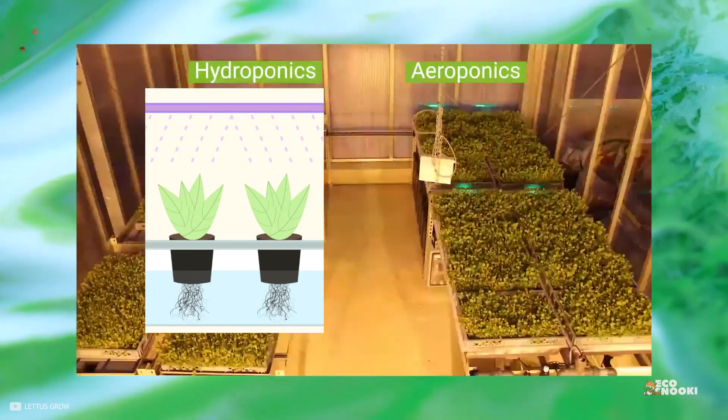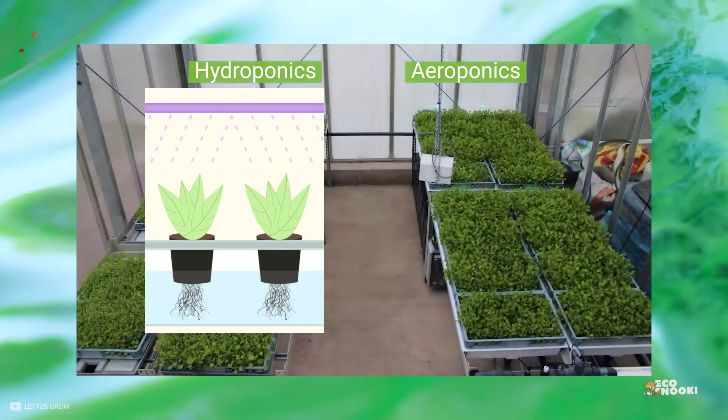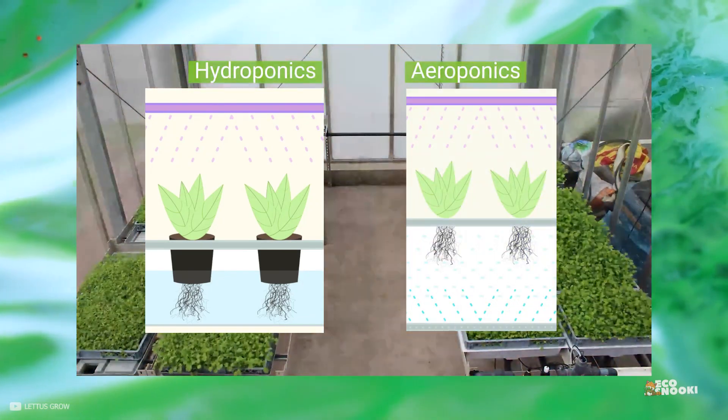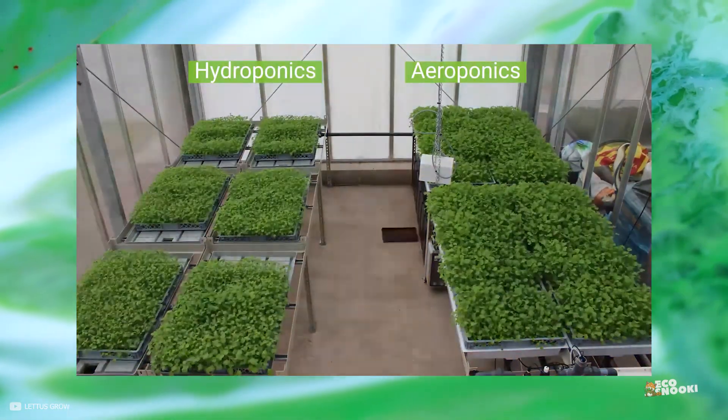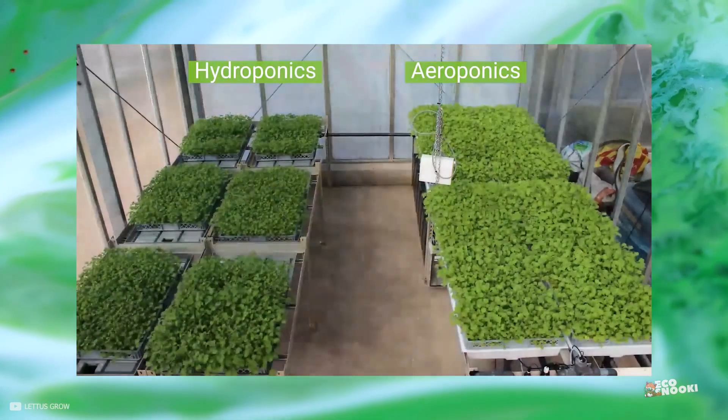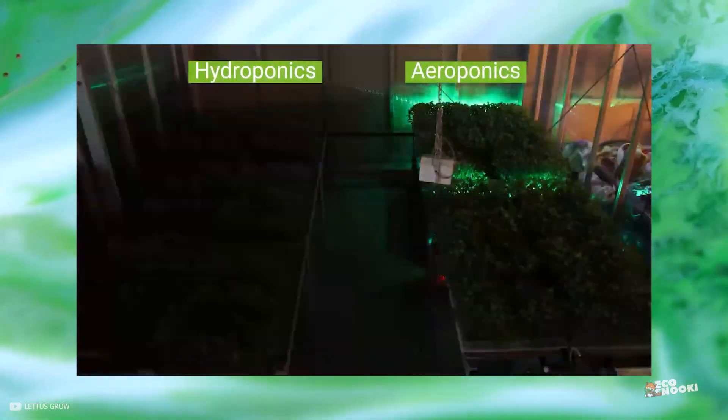In hydroponics, the roots of plants are constantly submerged in water, while in an aeroponic system, the roots are suspended in the air. Because of that, the water required to grow aeroponics is comparatively lesser than hydroponics.